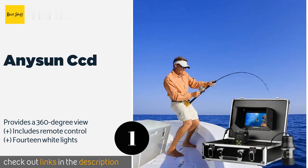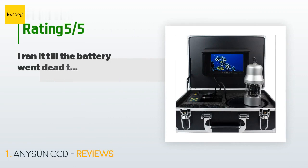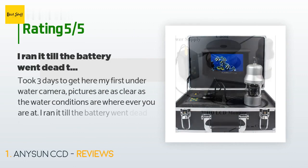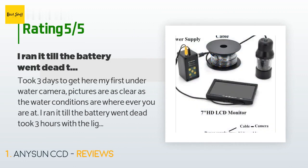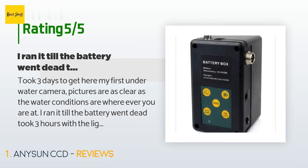This product is available on Amazon for $396, with an average rating of 3.5 stars from more than five customer reviews. A customer said: took three days to get here; my first underwater camera — pictures are as clear as the water conditions are wherever you are. I ran it till the battery went dead, took three hours with the lights on. I love this camera, I highly recommend it.